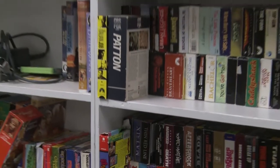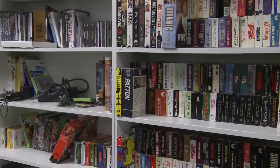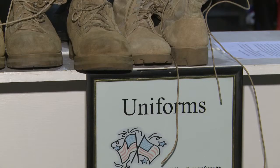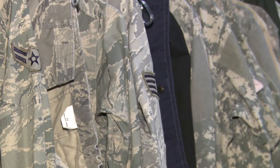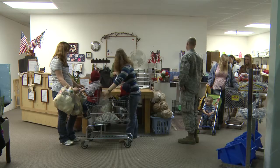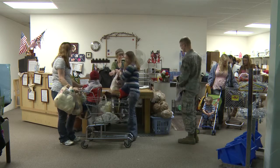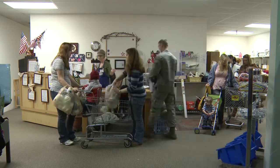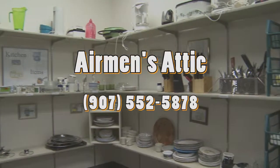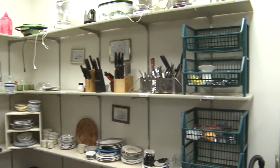Other service members can also shop at the JBER store. Airman's Attics traditionally have been Air Force, but because we're Joint Base Elmendorf, it opened up to all services, all branches. The opportunity to find items at JBER's Airman's Attic is designated by rank. Call for hours at 552-5878. For JBER Public Affairs, I'm Song Jordan.